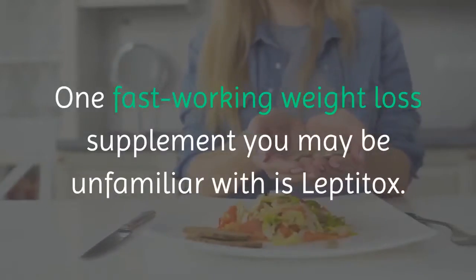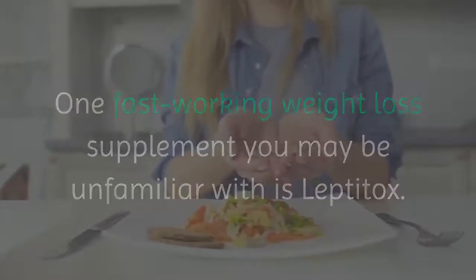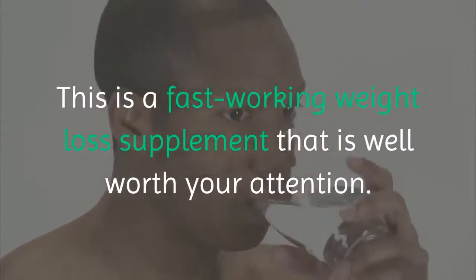One fast-working weight loss supplement you may be unfamiliar with is Leptitox. This is a fast-working weight loss supplement that is well worth your attention.